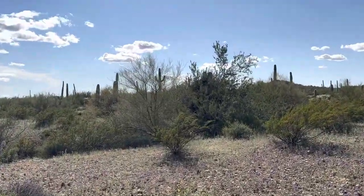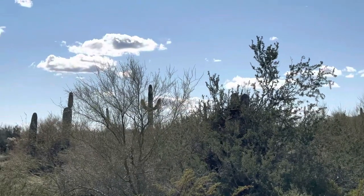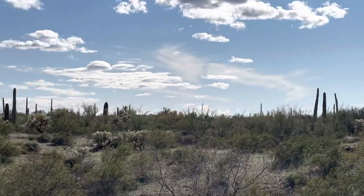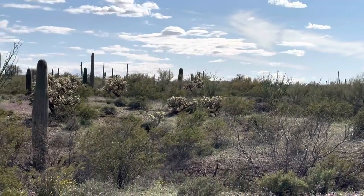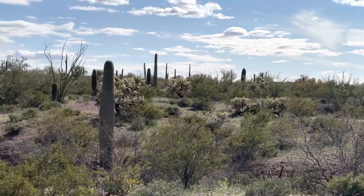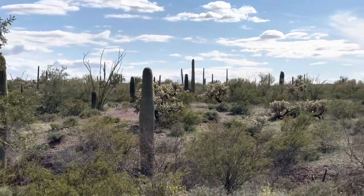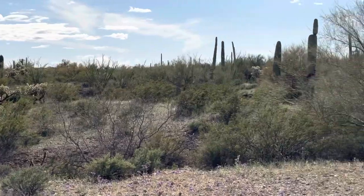You can see some saguaros out there. It's a little draw right in there. But we haven't heard any coyotes — maybe it's because we've been blasting music.